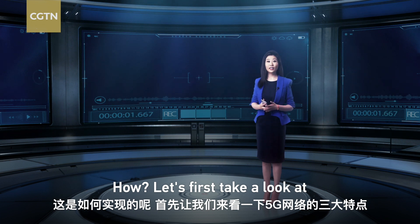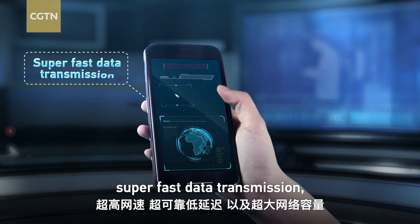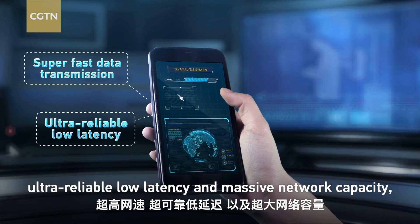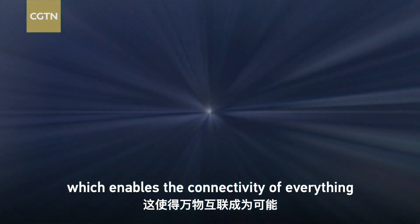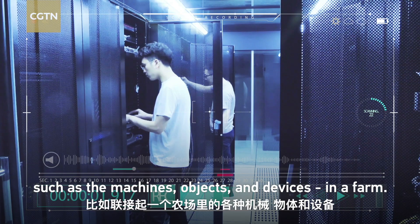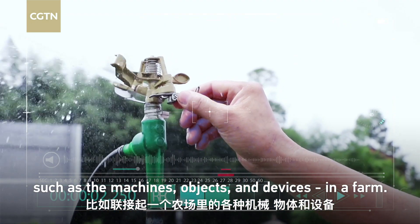How? Let's first take a look at the three features of 5G networks: super-fast data transmission, ultra-reliable low latency, and massive network capacity — which enables the connectivity of everything, such as the machines, objects, and devices in a farm.